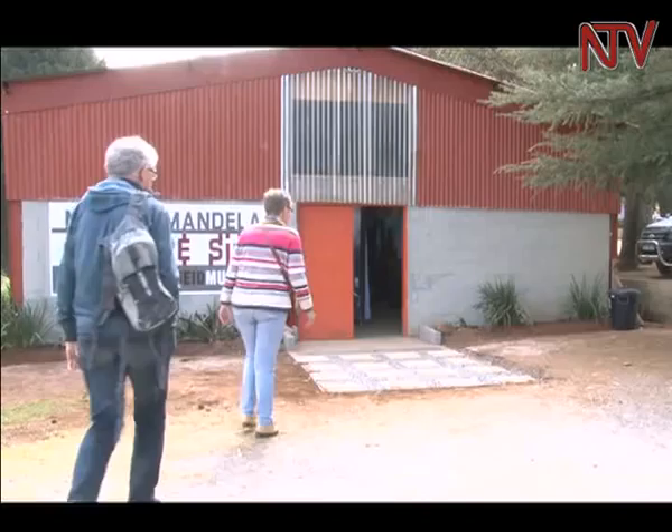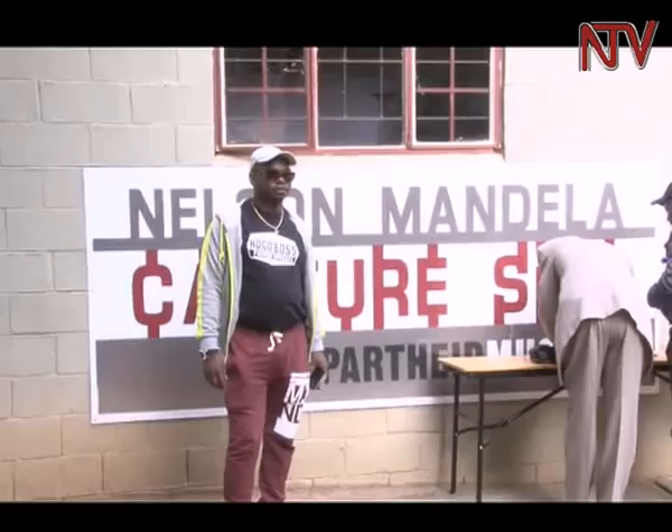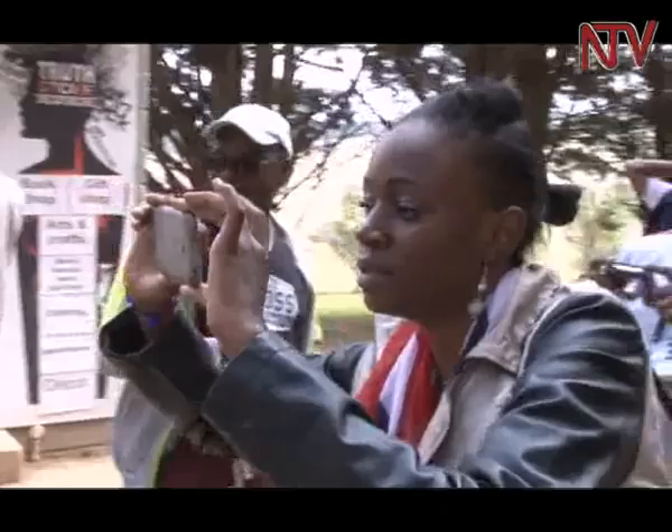The Nelson Mandela capture site started as a small museum. Previously, visitors were welcomed to a small brick house. It has been improved to a fairly bigger house with history writings on display. In September, the museum building will be even bigger with more works on display. The apartheid museum manages the capture site as well.